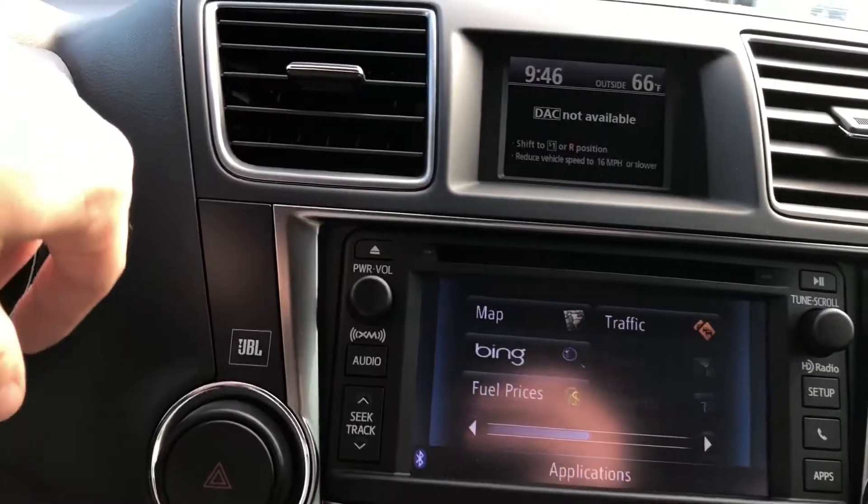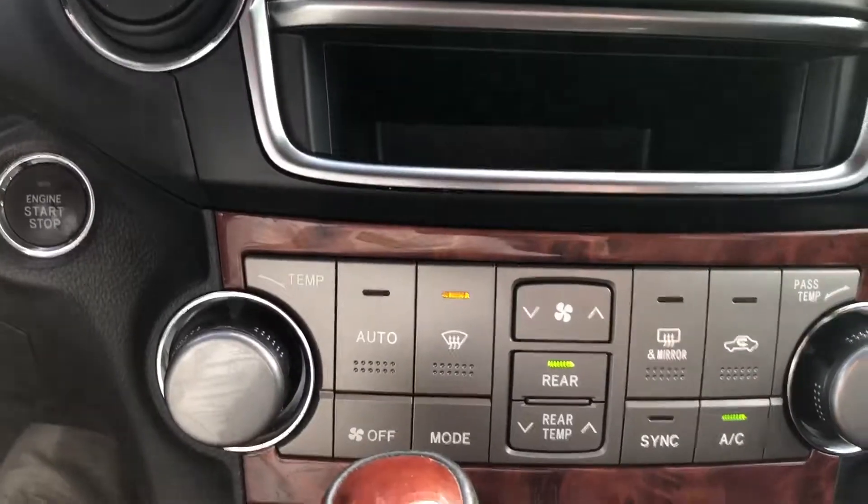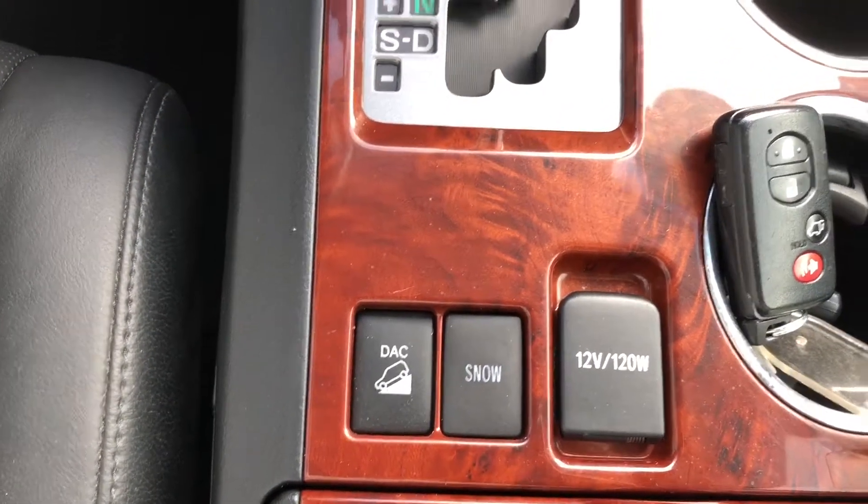Up front, more of those JBL speakers, power windows, door locks. Nice information center here with a touchscreen display. Heated seats, temperature control, and you do have downhill control as well. Just a really nice vehicle overall.